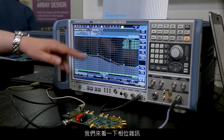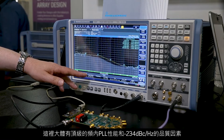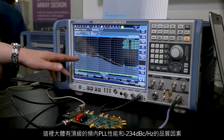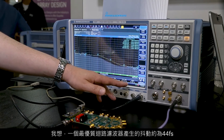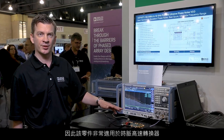Looking at phase noise, we have best-in-class in-band PLL performance with a figure of merit of minus 234 dBc per hertz. With an optimal loop filter, I get 44 femtoseconds of jitter, which makes this part very suitable for clocking high-speed converters.